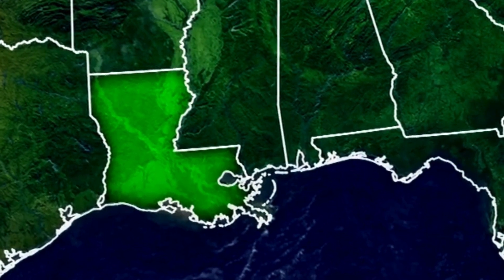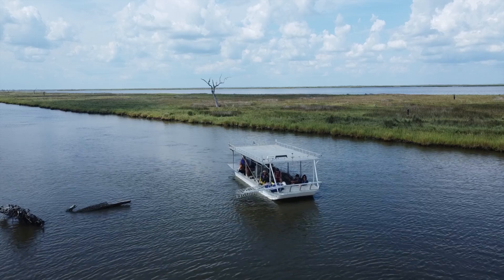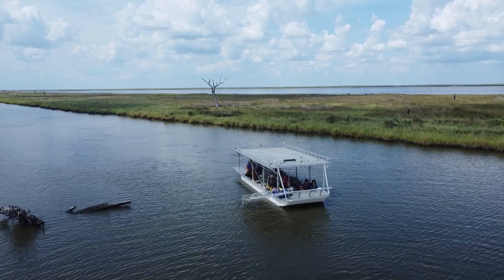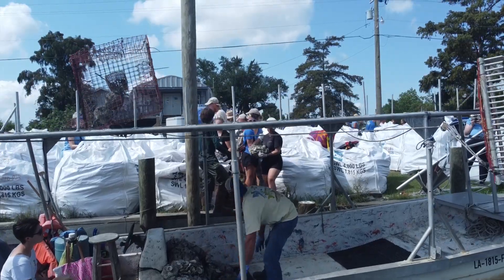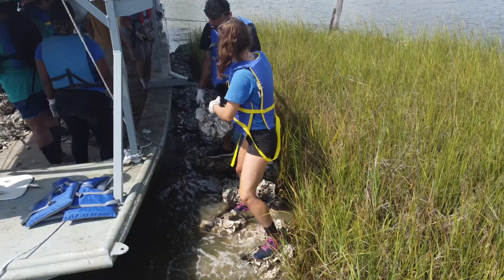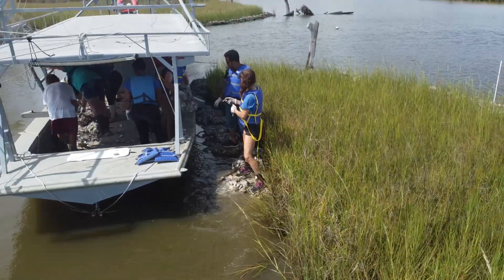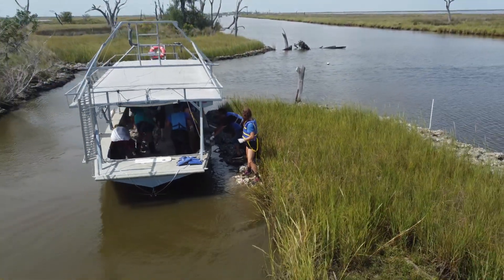In the Pointe-aux-Chenes community south of Houma, Louisiana, rapid wetlands loss has been exacerbated by hurricanes like Ida in 2021. In September of 2023, the Coalition to Restore Coastal Louisiana and its partners completed construction on their fifth oyster reef at Bayou Pointe-aux-Chenes, protecting about 400 linear feet of marsh.